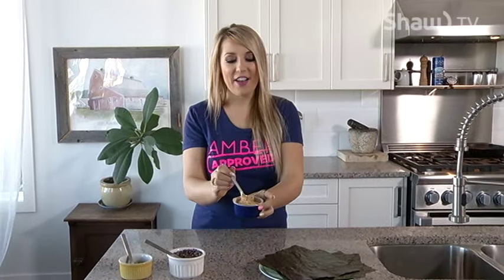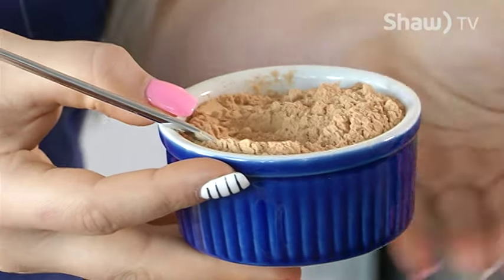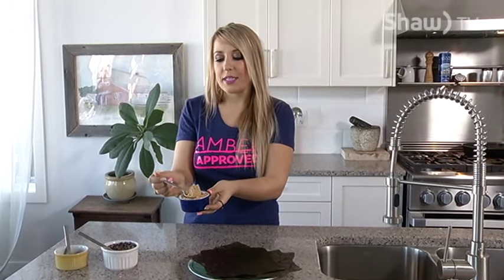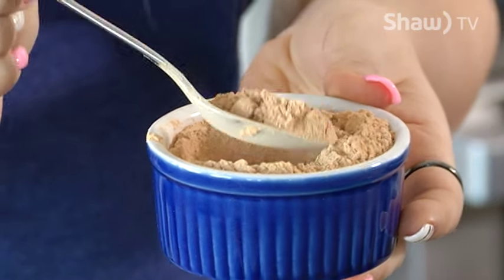Up next on the list I have some delicious maca. This is a powder that's been dried and blended from a root, and it's actually from South America. What I love about maca is that it has great health benefits especially for our hormones and for stress. If you've been told you have something like adrenal fatigue or you're tired all the time, this is great to take blended into a tea or a chocolate recipe, because it really helps to calm stress down in the body and support your adrenals, which are a big part of our stress response. Adding a teaspoon or two into a tea, smoothie, or chocolate recipe is great.